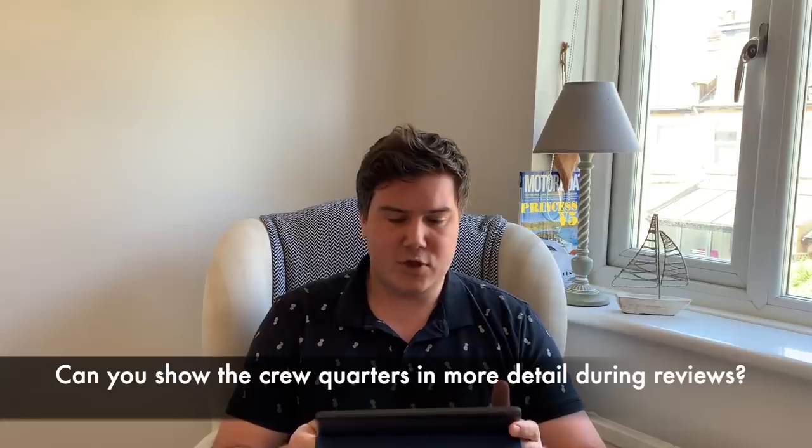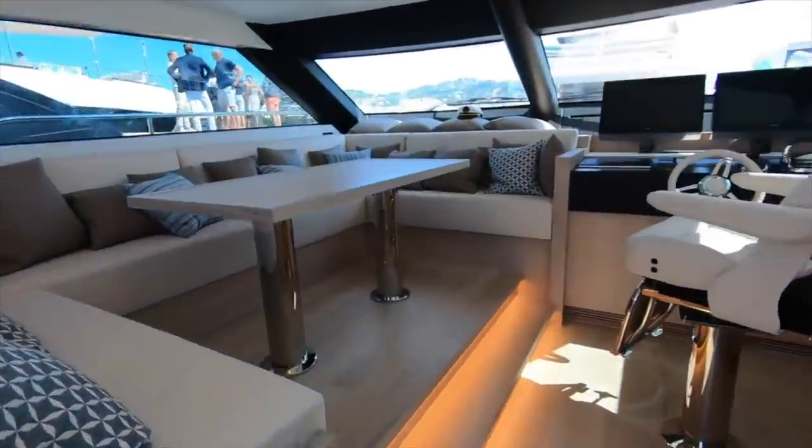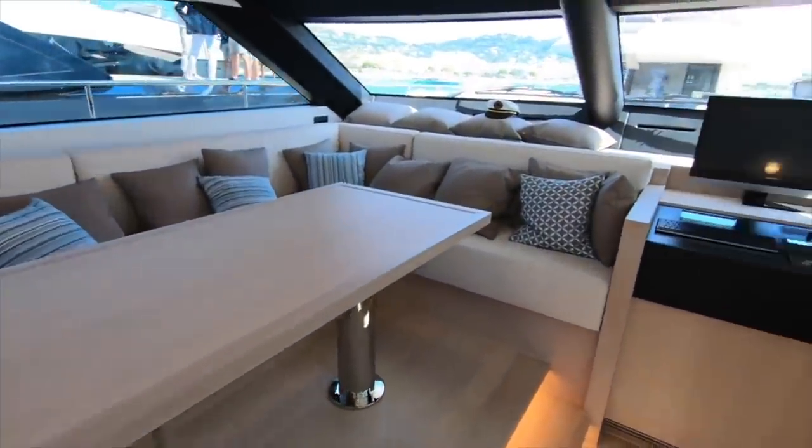Can you show the crew quarters in more detail during reviews? From Philip LeBeau. Yes, absolutely — we're going to try and show every single area of the boats we test. We have two types of video review: walk-around reviews where we stick the GoPro on and literally go around the boat looking at every single area — generally what we do at boat shows — and then the full sea trials. We have a lot to do in a day: a full photo shoot for the magazine, test figures, and a full video shoot, and we really only have the boats for a day. But we will always try and show every area of the boat if we have the time to.